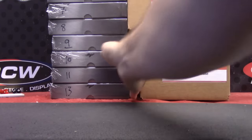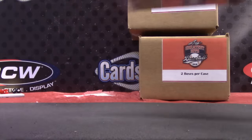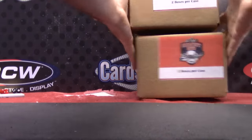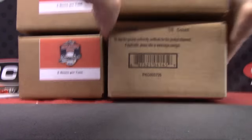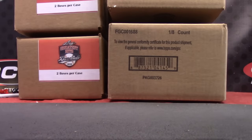All right, guys. We're coming back. I'll move this hockey. We're coming back and we're going to do group break number one for Leaf Greatest Hits and one case of Five Star. Be right back.